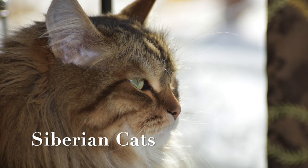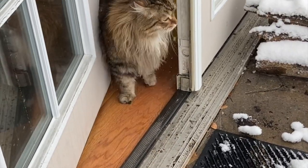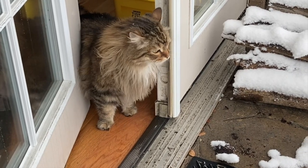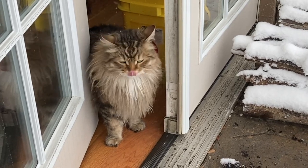With its triple coat of fur, the Siberian cat is naturally protected from the elements. Its triple coat is comprised of water-repellent guard hairs, medium-length on hairs, and fine down hairs. The Siberian's tufted paws act like snowshoes when out exploring in the snow.